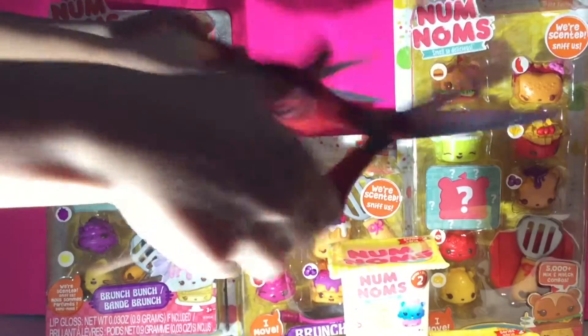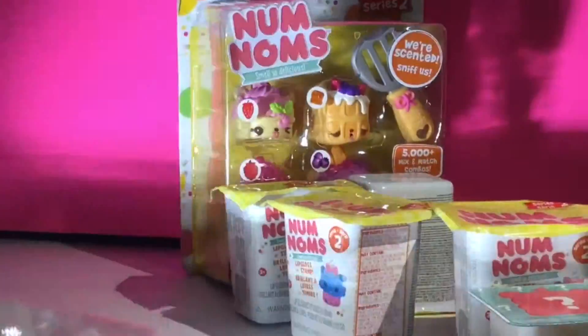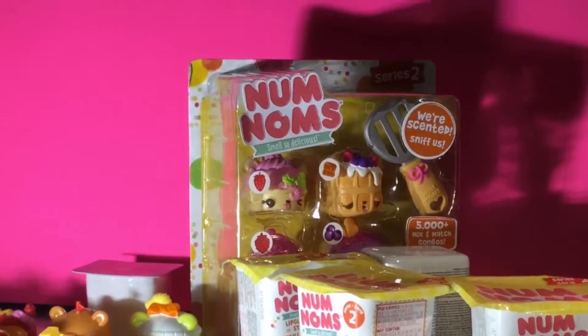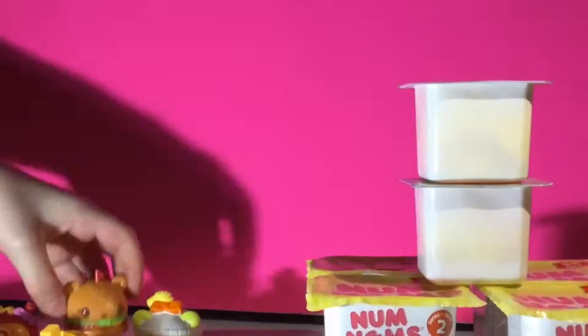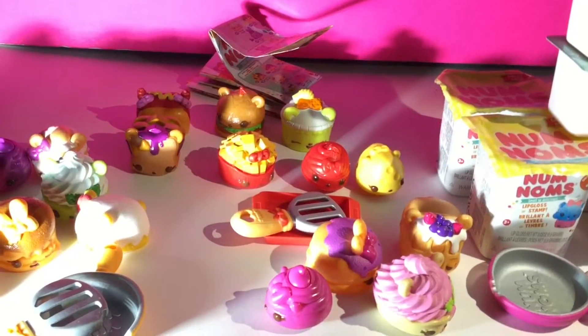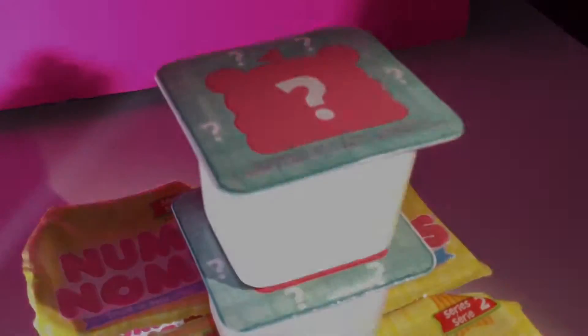And now let's cut! Alright, we finally opened up all these Num Noms from their boxes. Now we're going to move on to the Blind Bags and the Mystery Num Noms. I wonder what's going to be inside there.